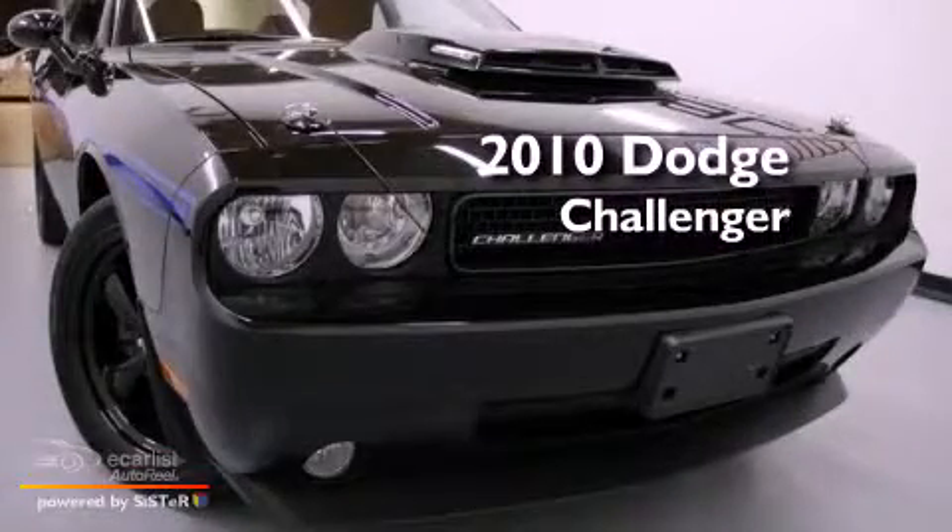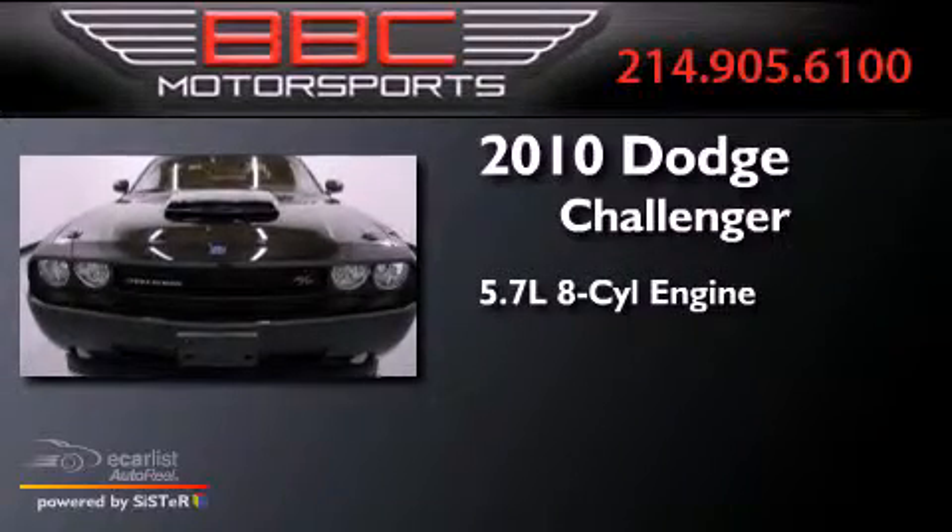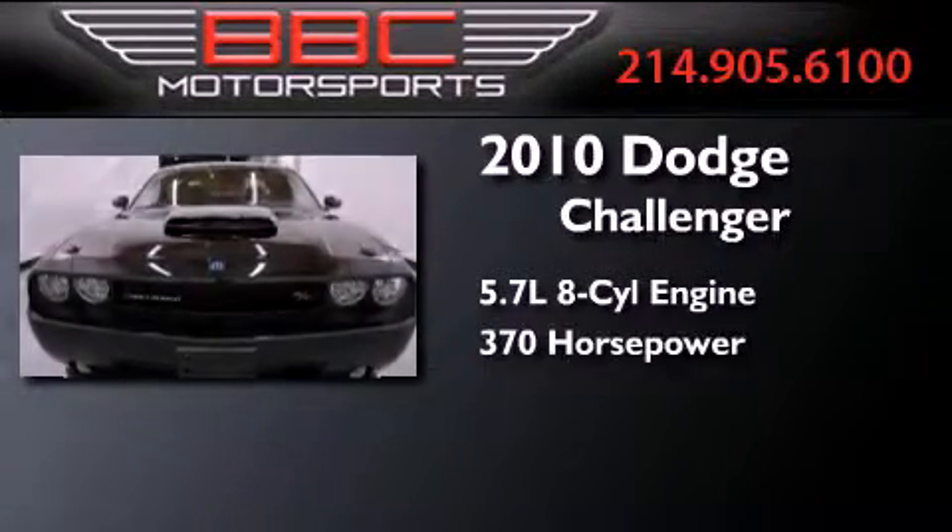This is a 2010 Dodge Challenger. It features a 5.7-liter eight-cylinder engine and an automatic transmission.